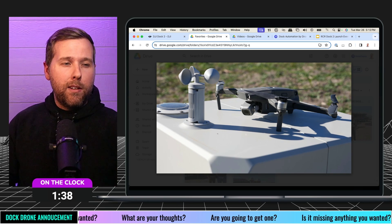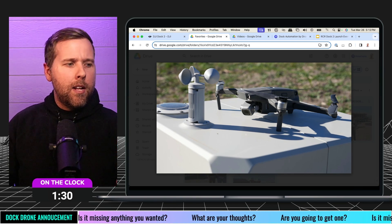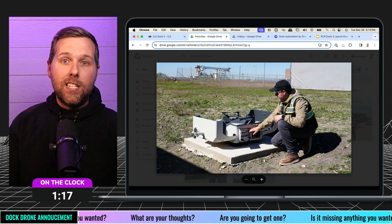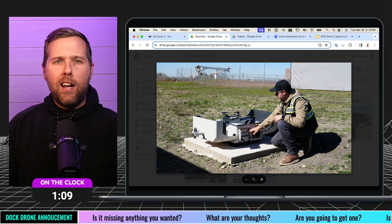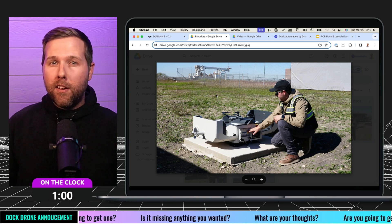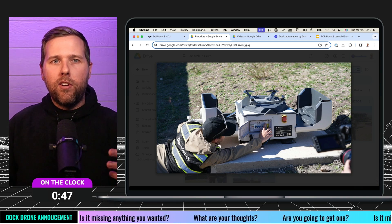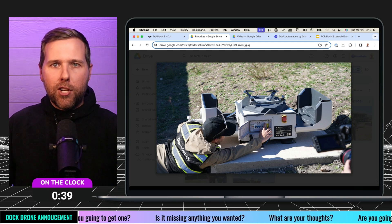The first dock, the Dock 1, was just big — really, really big. Not only that, but heavy and cumbersome. It obviously fit a huge drone in it with the M30. When I saw the Dock 2 in person, I was like, man, this is amazing. You can see this little concrete pad the team put it on. DJI talked about in a lot of the release content how much easier this thing is to move and how much easier it is to install, which I agree. Seeing it installed on that job site, I was just really surprised — it just looked like it belonged there.